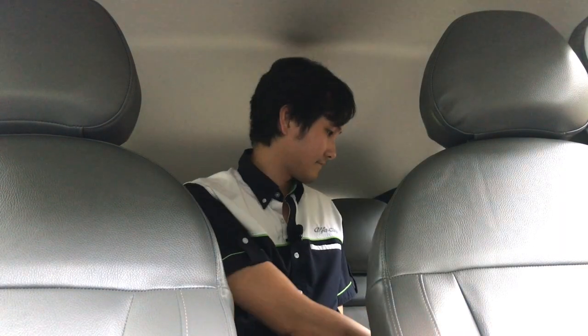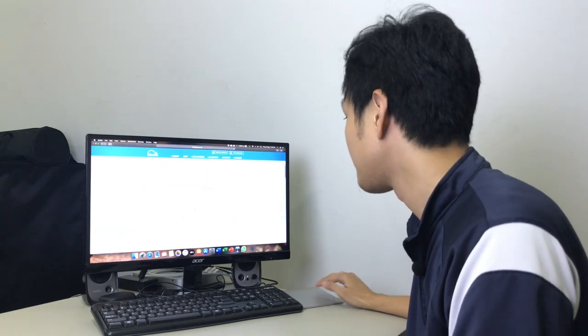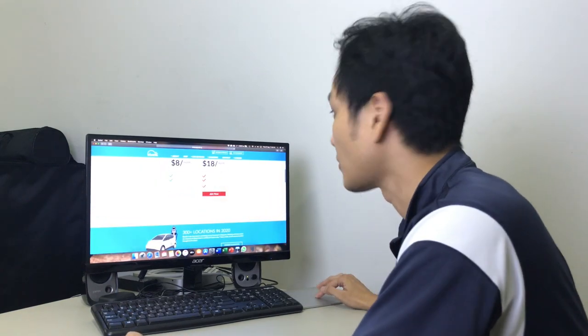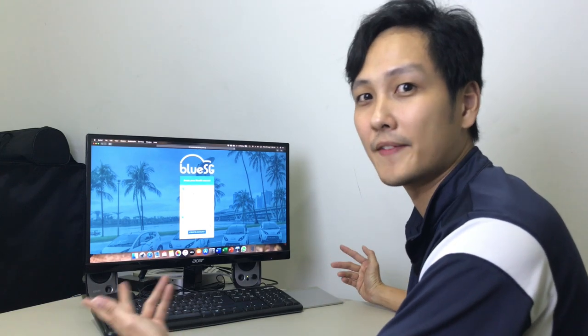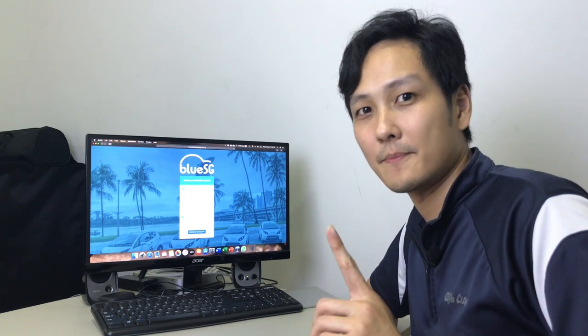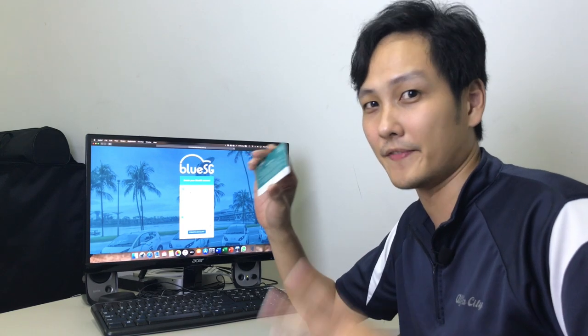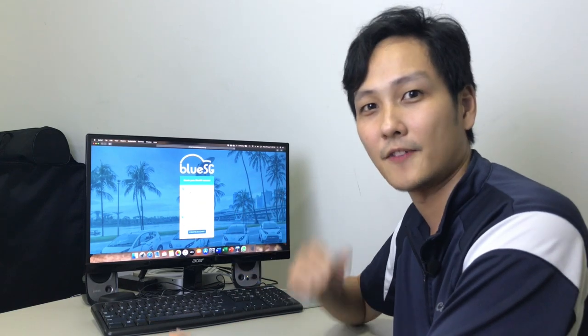Being the tech-heavy company that they are, all you need to do is sign up an account, wait for their approval, and you're good to go. Signing up is fairly straightforward — you go to the BlueSG website, click join now, create an account, submit your NRIC and driving license, and wait a few days for approval. On approval you will receive a one-time pin for pairing an EZ-Link card with any one of their stations. With that done, it's time to find a car.